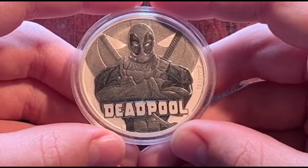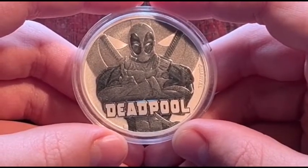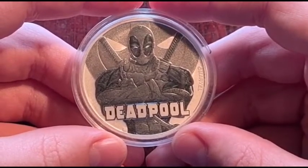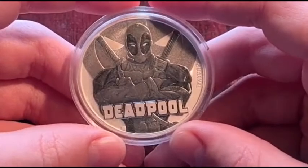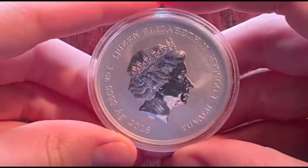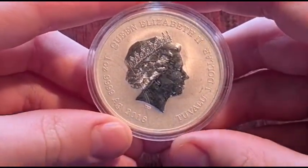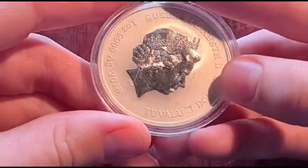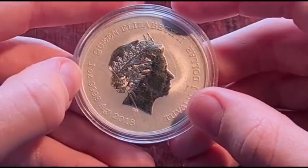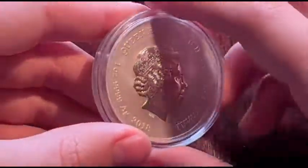Interestingly, the Marvel logo isn't with the name and character like the previous coins. This could be because the Deadpool films, like the X-Men films, were produced by 20th Century Fox. On the obverse side, there is a portrait of Queen Elizabeth II. It's one dollar, made in Tuvalu — a one ounce, four-nines silver coin from 2018.